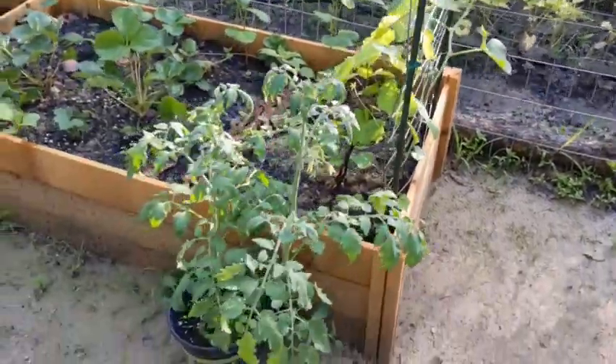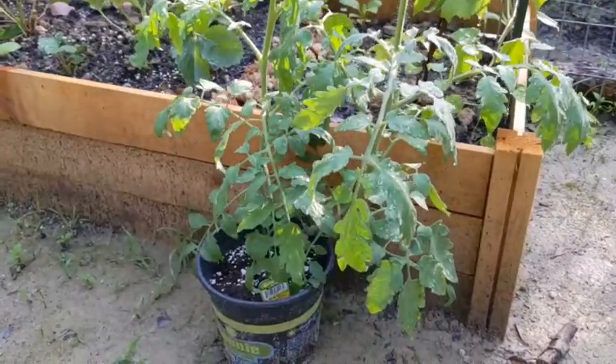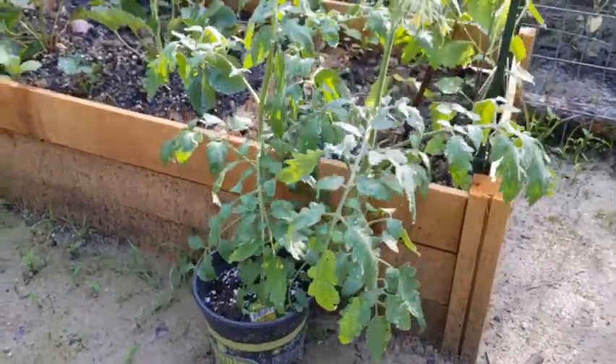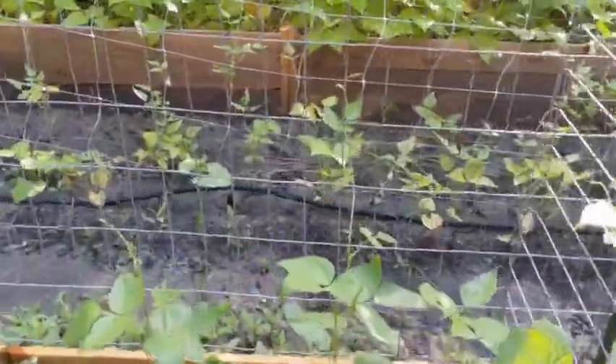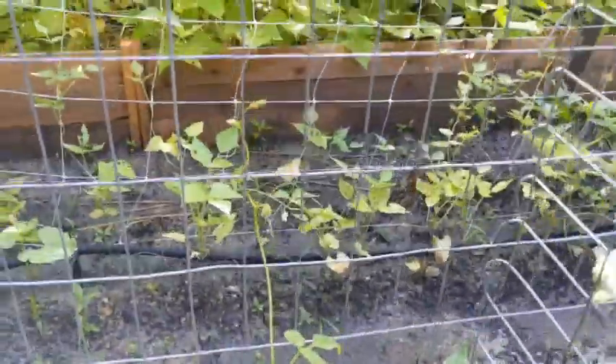This is a new tomato plant I've got to plant this evening — it's called Black Prince. Oh, look at that, it grabbed on to it by itself.